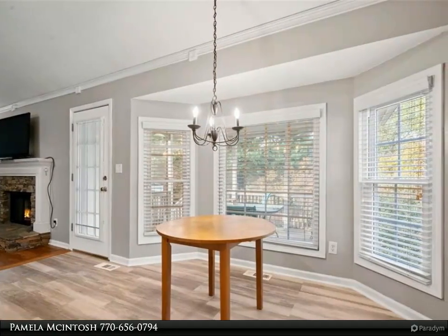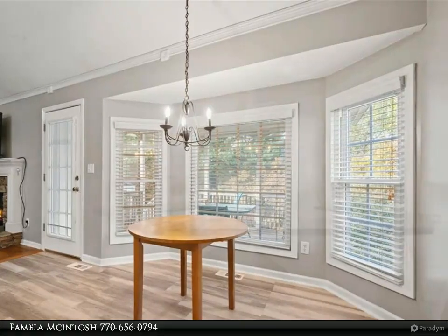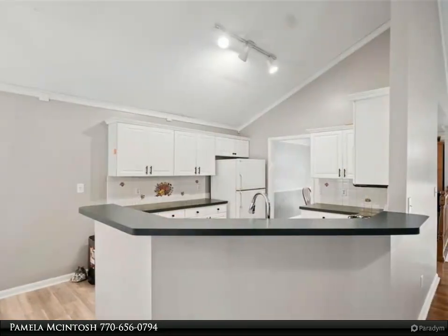Recent updates include fresh interior paint, new flooring, and new door hardware. For more information, review the details below.